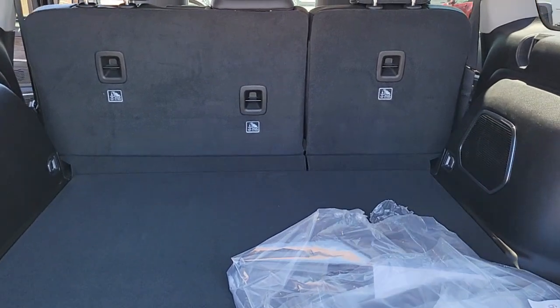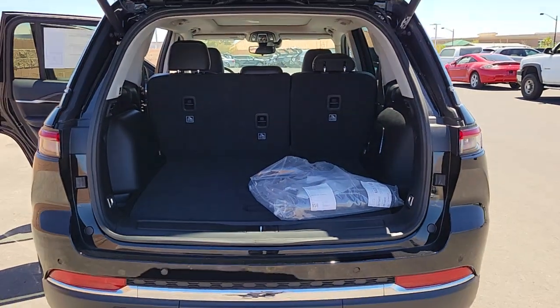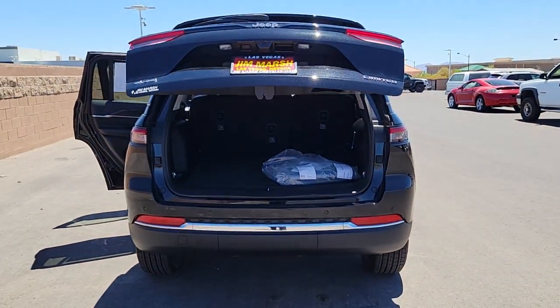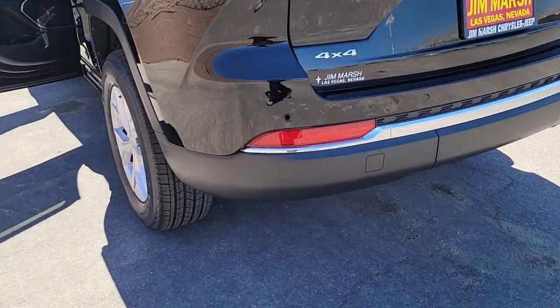Panoramic roof, heated driver's seat, keyless entry, navigation system, wood grain interior trim, fog lamps, heated mirrors, iPod MP3 input, lane-keeping assist, backup camera.